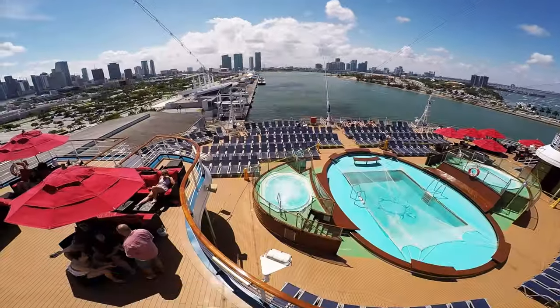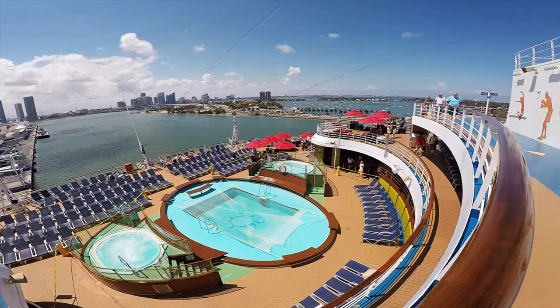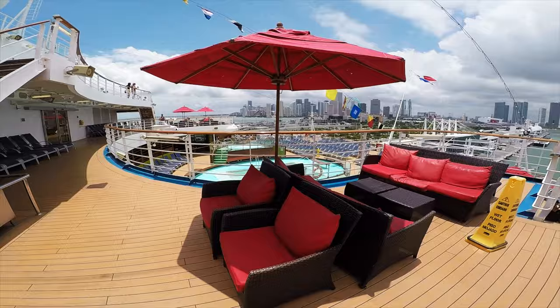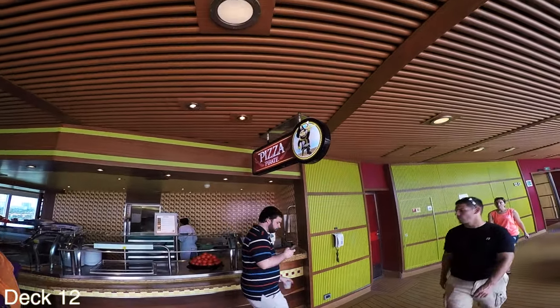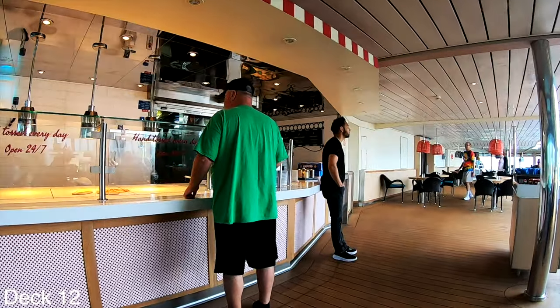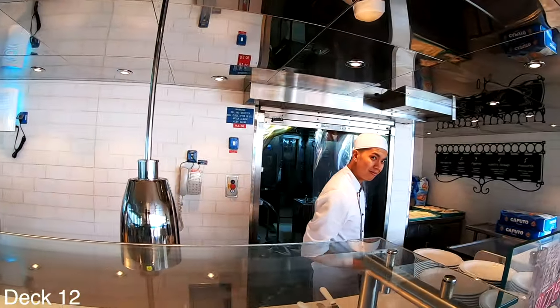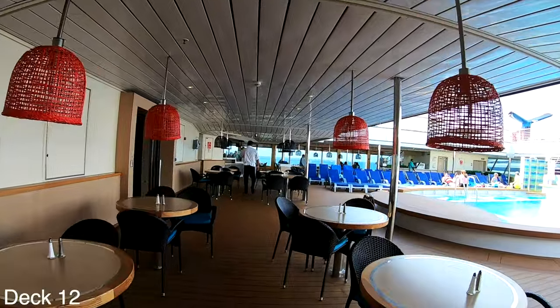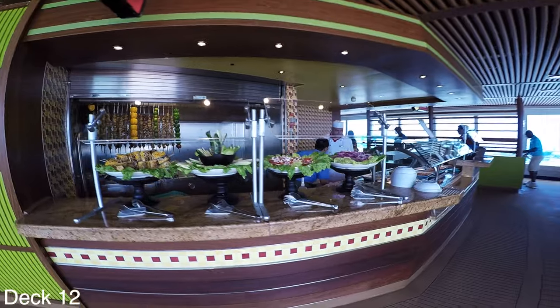All the way at the back of the ship is a pool with two hot tubs on either side, couches and umbrellas to hang out in. There are also a couple of dining venues — there's 24-hour pizza and right across is Tandoor. So there are two places on the Lido deck and two places back here at the aft pool where you can grab a snack.